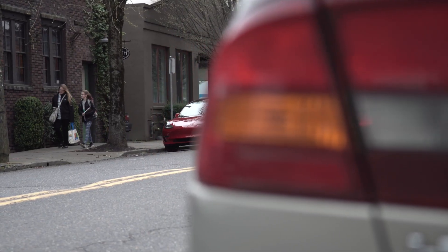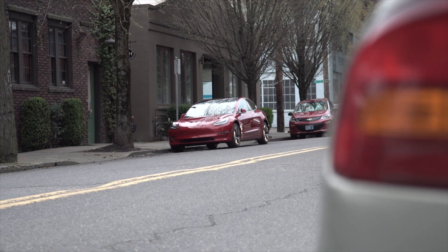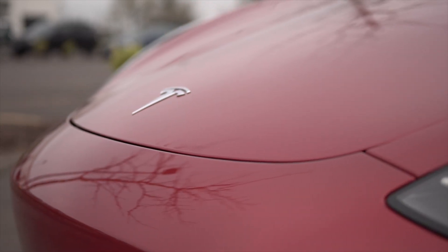On the outside of the Standard Range Plus, you'll also get LED fog lamps, something that the Standard Range Model 3 doesn't offer. Other than that, the rest of the Model 3 lineup remains largely untouched.